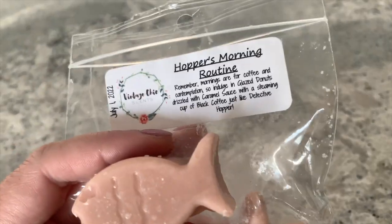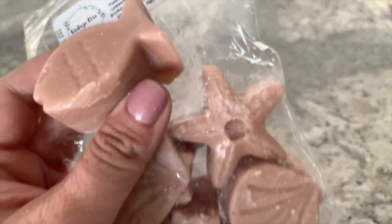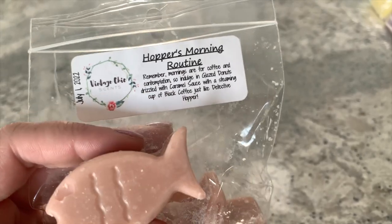I'm excited about this next one — 'Hopper's Morning Routine: Remember, Mornings Are for Coffee and Contemplation.' It's described as glazed donuts drizzled with caramel sauce with a steaming cup of black coffee, just like Detective Hopper. These are really great shapes. The tags show pours ranging from May through September of this year — this one was July 1st, 2022. I'm excited for this because it's coffee. These are also the perfect little sizes to just drop one in a hot plate warmer on a weekend or a day off.